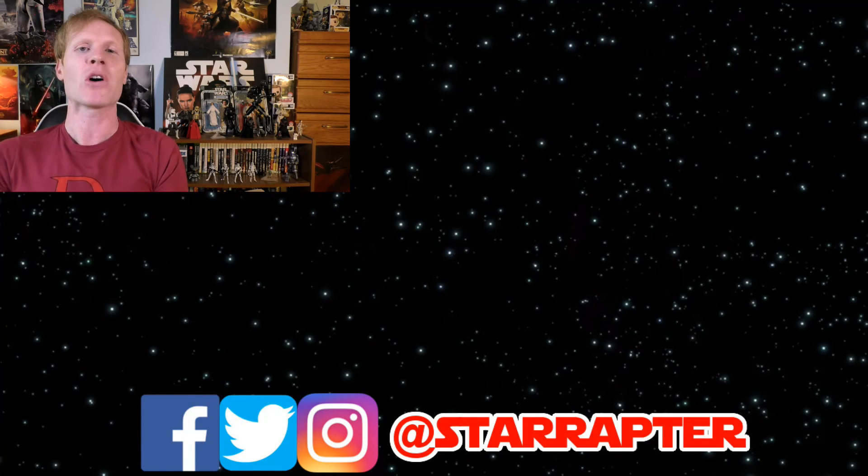Thanks for checking out the video — please hit that thumbs up, it helps me know I'm making content you enjoy. I've included two more videos below for you to check out. Please consider subscribing to the channel — it supports me and notifies you when new videos go up. You can also contact me on Twitter, Facebook, and Instagram at Star Raptor.